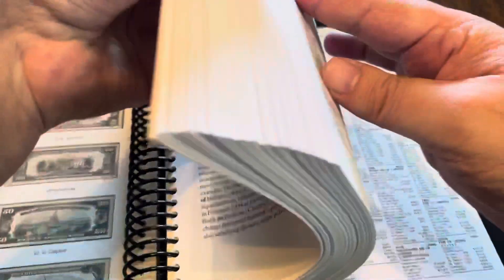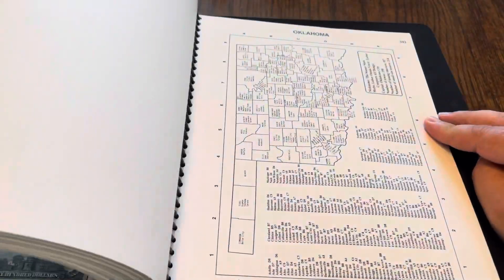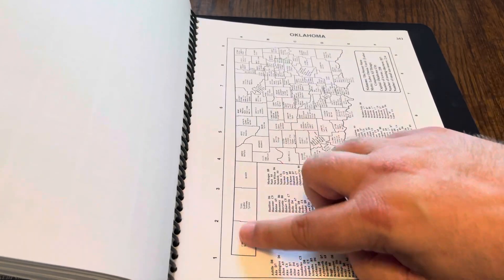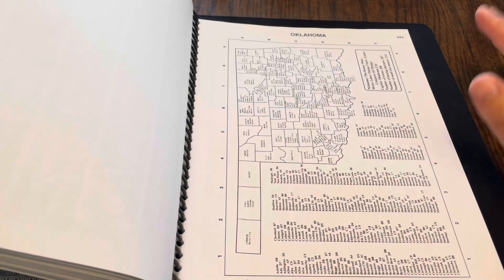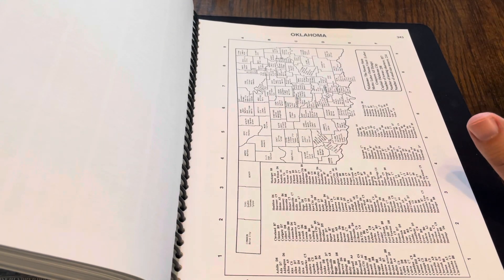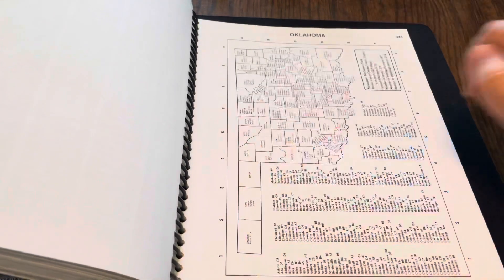They're organized by state — and by territory, I should say. There are literally thousands and thousands of different banks listed in here. You'll also see that there are breakdowns — here's Oklahoma by county, which banks were listed in which county. So not only do you get to see what banks are out there and the different types of currencies, but you can go to each individual state map and figure out exactly where in the state that particular note was from.